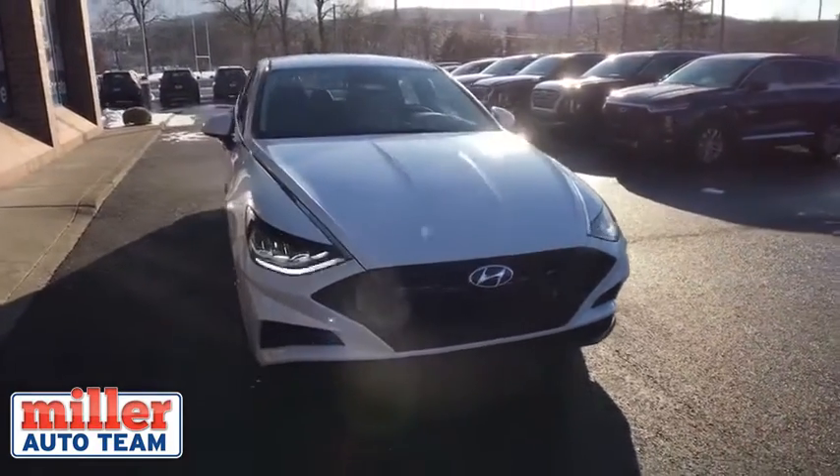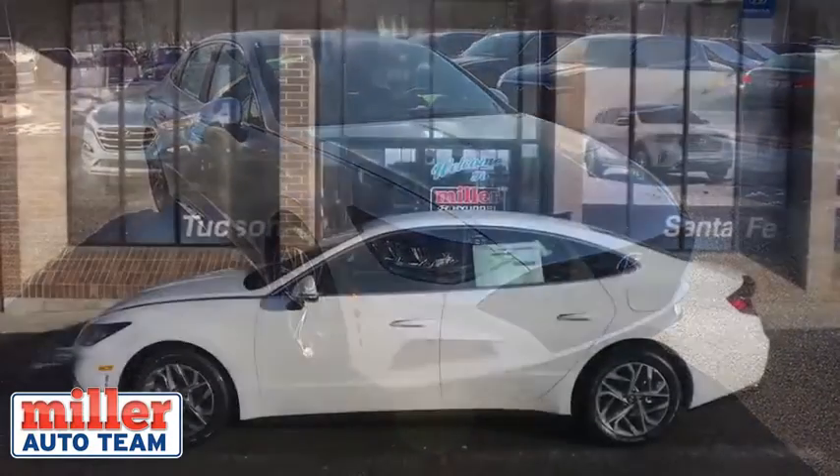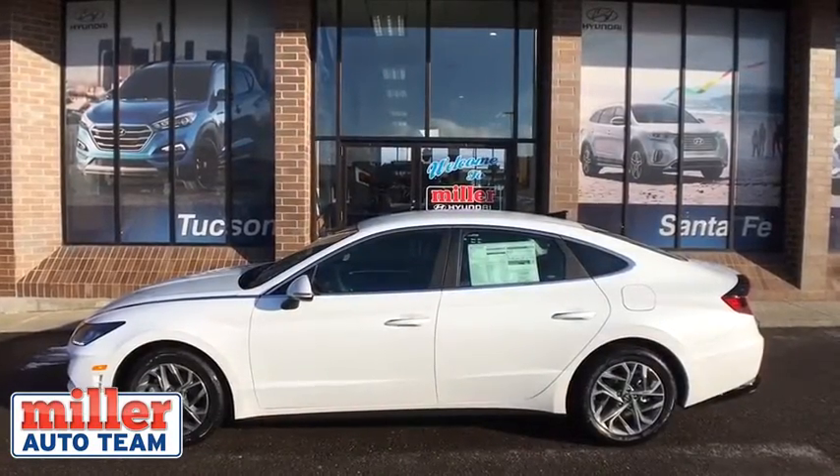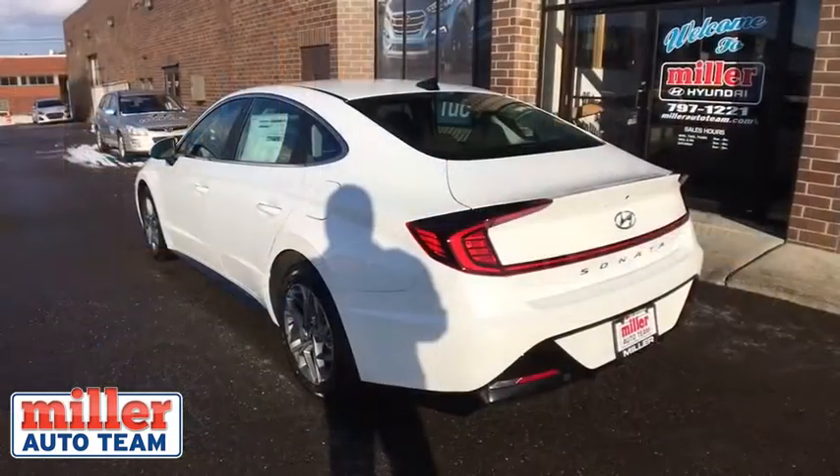Don't forget the exterior corrosion protection — a 14-step roto-dip system that provides unmatched protection for your Sonata. Take this vehicle for a spin and see why so many shoppers are now proud owners.